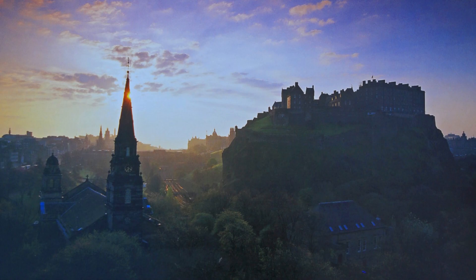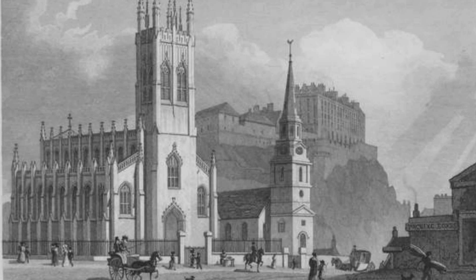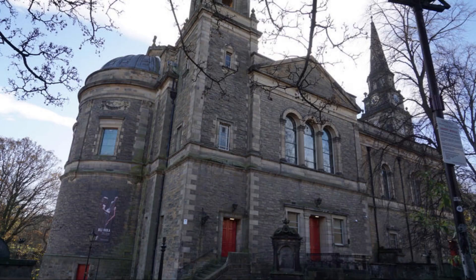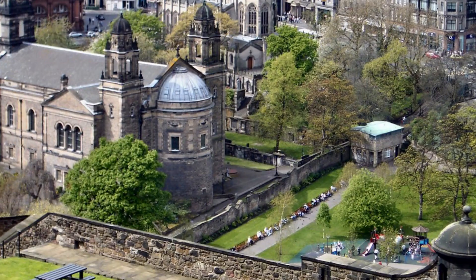A church was probably founded on this site during or shortly after the life of Cuthbert. The church is first recorded in 1128, when David I granted it to Holyrood Abbey. St Cuthbert's became a Protestant church at the Scottish Reformation in 1560.